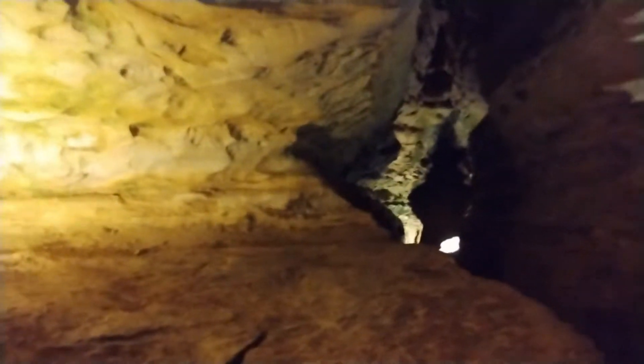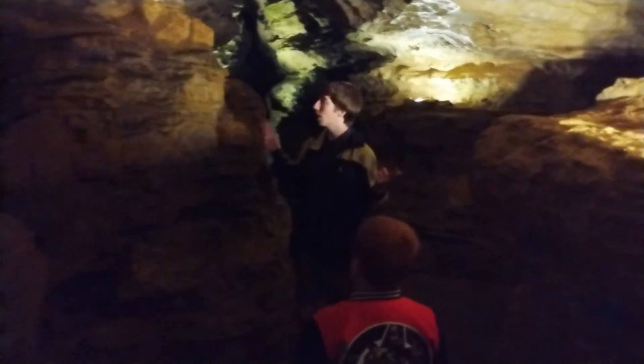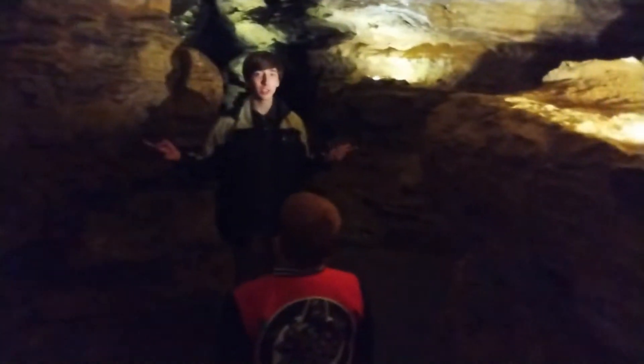It drops to 52 degrees exactly — that's 52 degrees Fahrenheit in our cave at all times, and it's never going to change. Because of this rock around us, called Louisiana limestone, it acts as an insulator keeping the temperature at a constant 52 degrees Fahrenheit all year round.